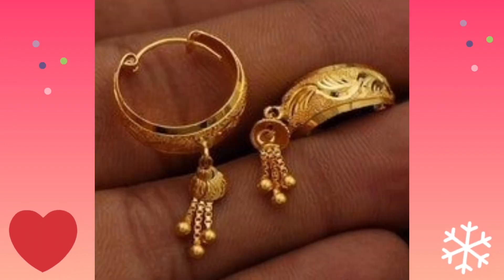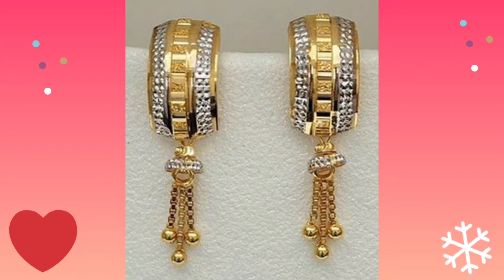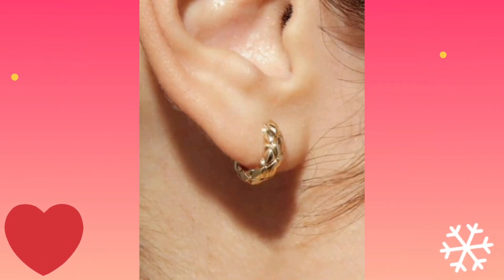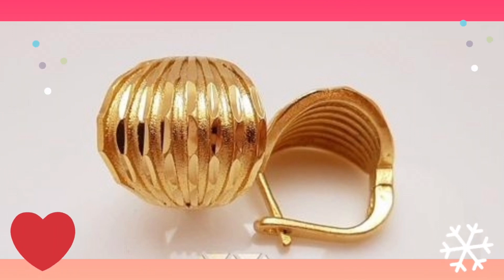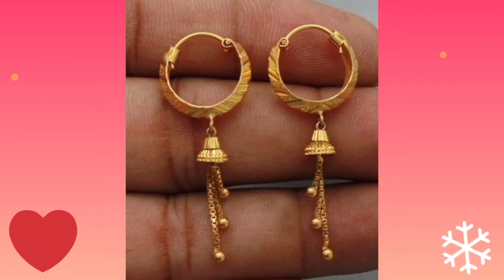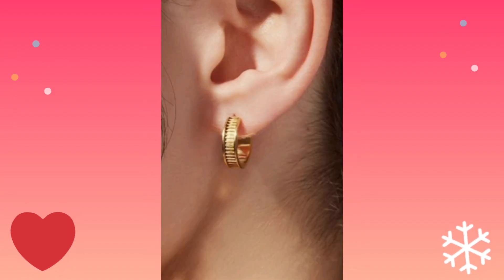I hope you enjoy my collection. We will meet soon with another video. Thank you for watching. Bye bye, take care.